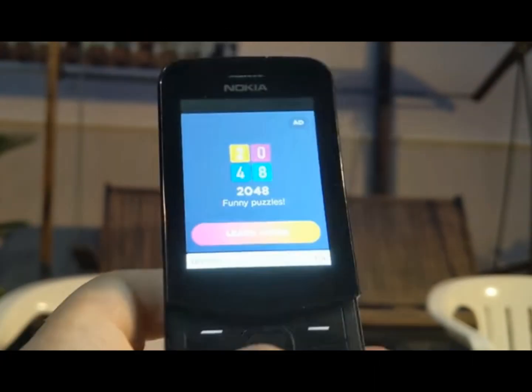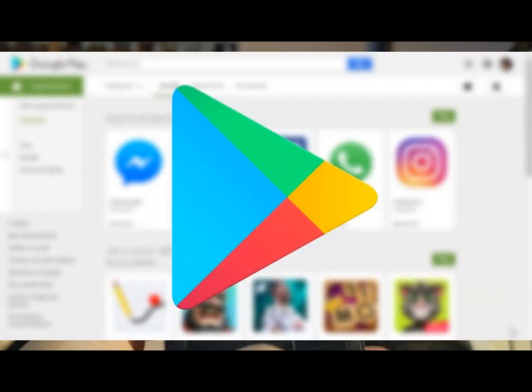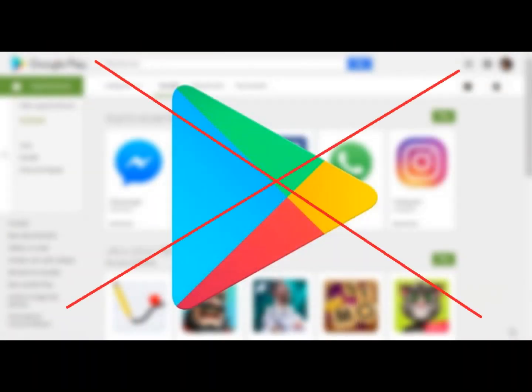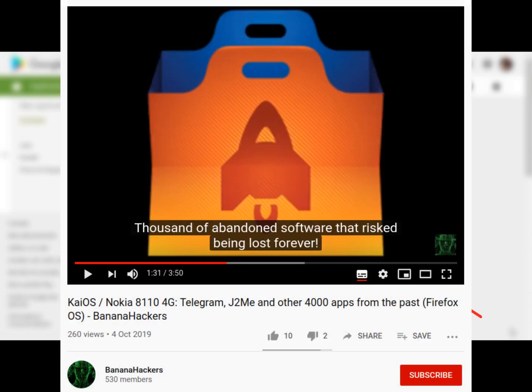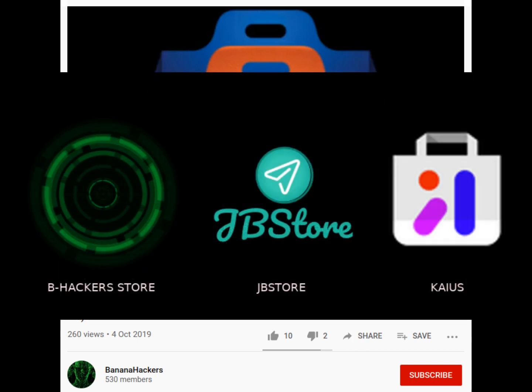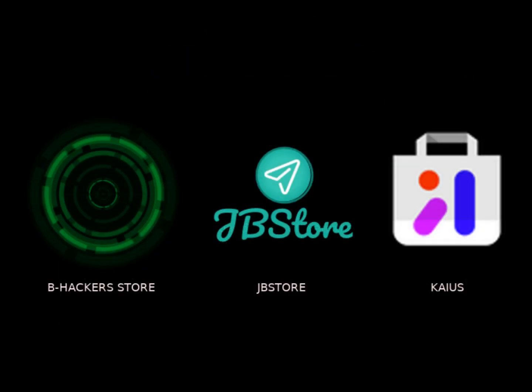There are people who, buying a KaiOS device, expect to find the Google Play Store, but then they are disappointed. For this reason, since we — BananaHackers — in September 2018 found an archive of 15GB containing more than 4,000 applications from the Firefox OS Marketplace, closed in March of the same year, we are committed to developing and adapting hundreds of them, redistributing them through alternative stores, for free.